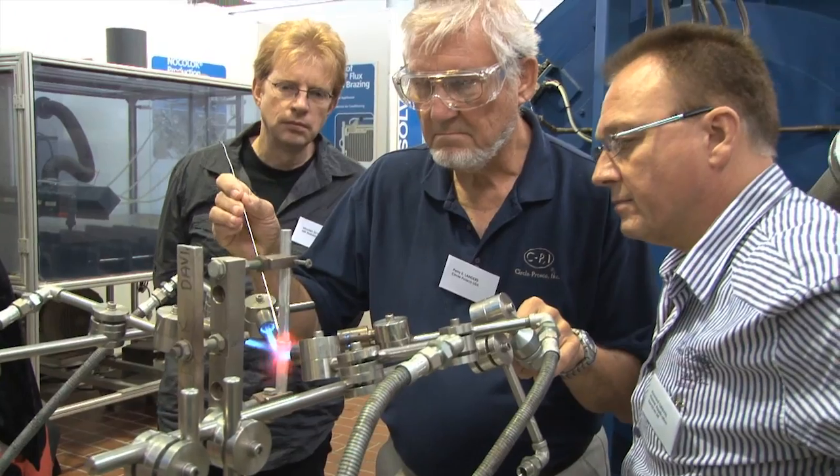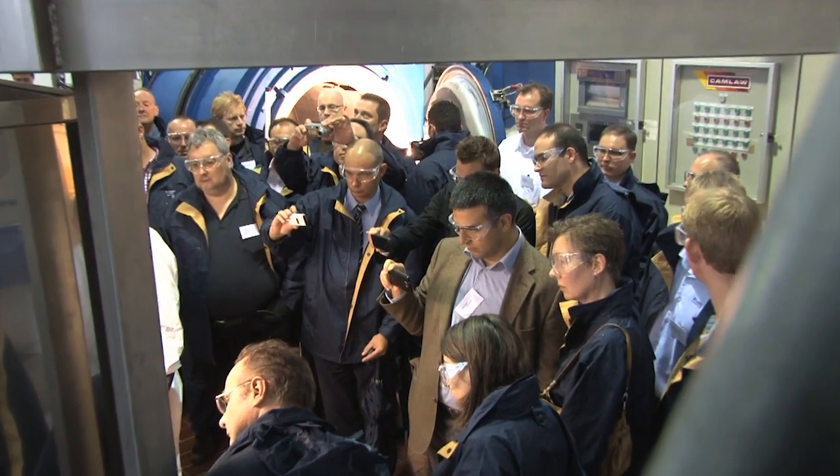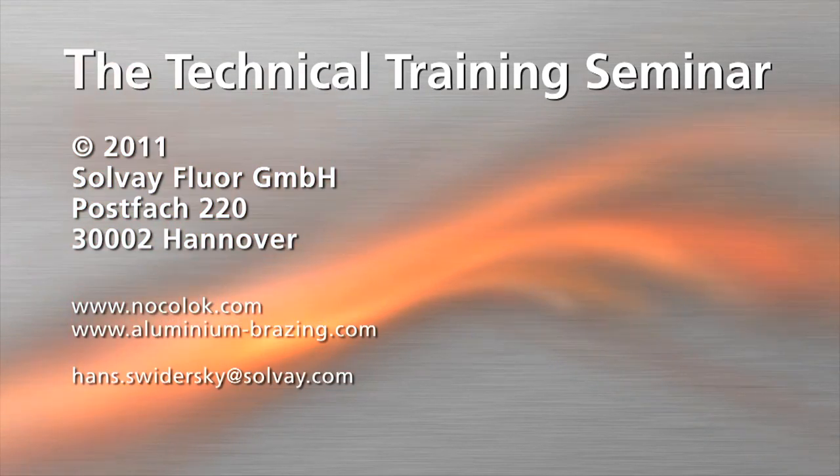The high application rate of this well-established, unique event and the tremendous interest of the participants show that this two-day seminar successfully provides compact technical knowledge about aluminium brazing.